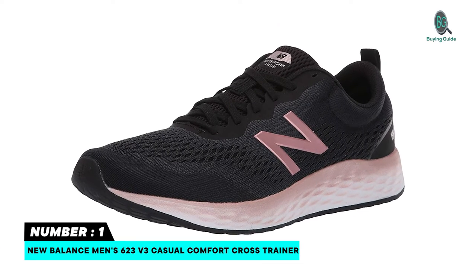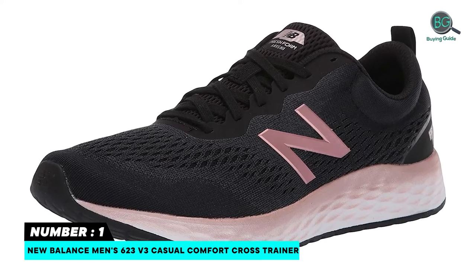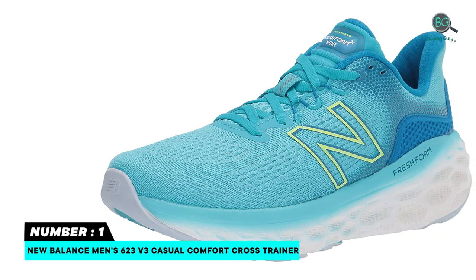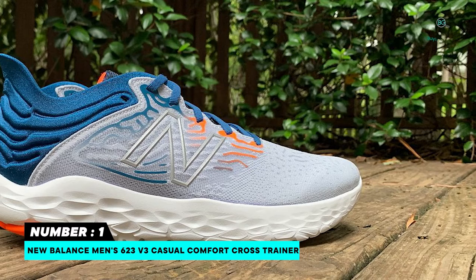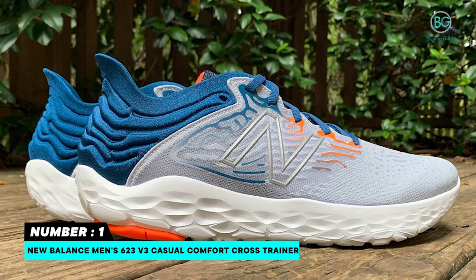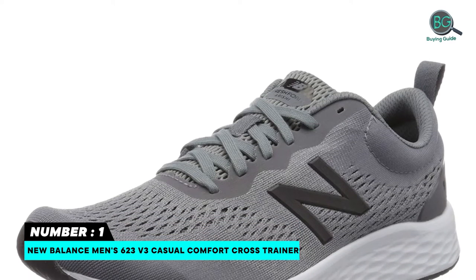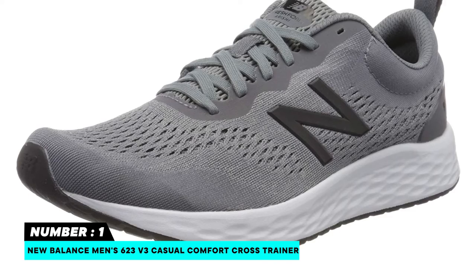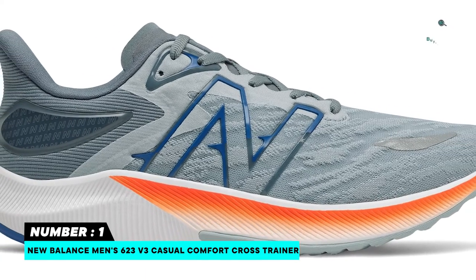Number 1: New Balance Men's 623 V3 Casual Comfort Cross Trainer. Shaft measures approximately low top from arch, 10 mm drop. Due to variances created during the development and manufacturing processes, all references to 10 mm drop are approximate. Ethyl vinyl acetate foam footbed for cushioning. Amoeba injection molded EVA foam midsole for firm yet flexible cushioning. Internal midsole shank adds mid-foot structure and support.